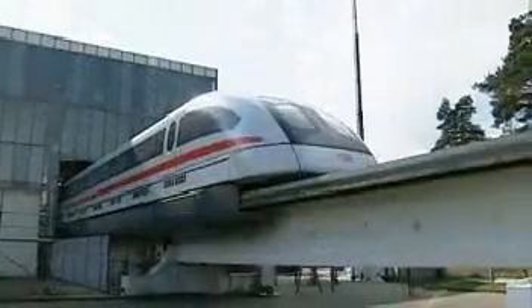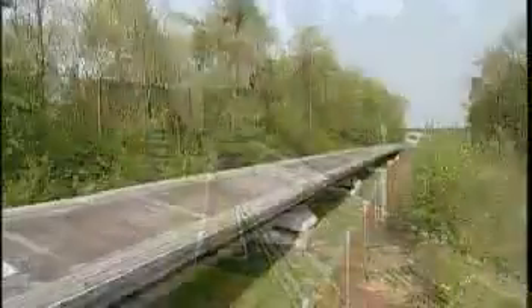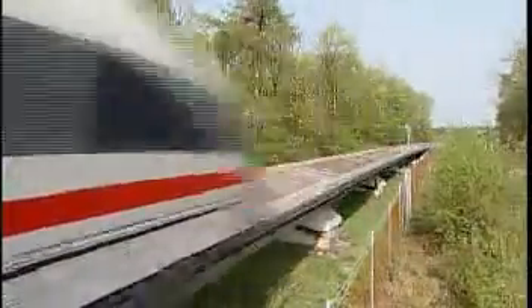The TransRapid requires less than 2 minutes and a stretch of only 5 kilometers to accelerate from 0 to 300 kilometers per hour. The Maglev system requires significantly less energy than other transportation systems.